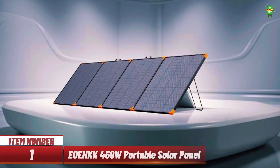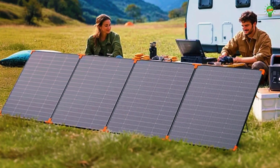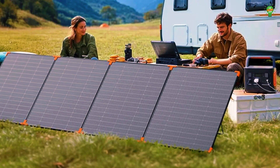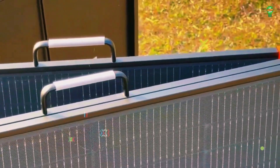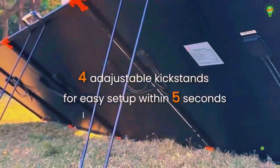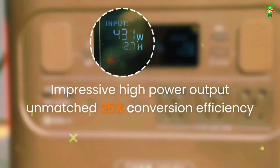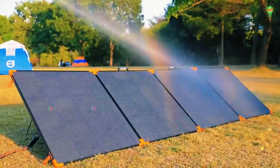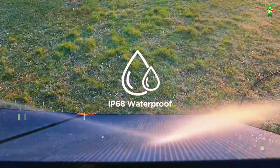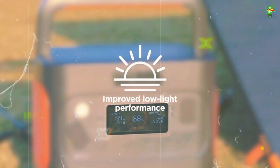Item number one: introducing the EOENK 450-watt portable solar panel, crafted with premium A-plus monocrystalline silicon for an impressive 25% conversion efficiency. Weighing only 26.78 pounds, it's 20–30% lighter than traditional panels and features a foldable fiberglass design for easy transport. With IP68 waterproof protection and 4-in-1 cable compatibility, it connects seamlessly to high-capacity power stations.